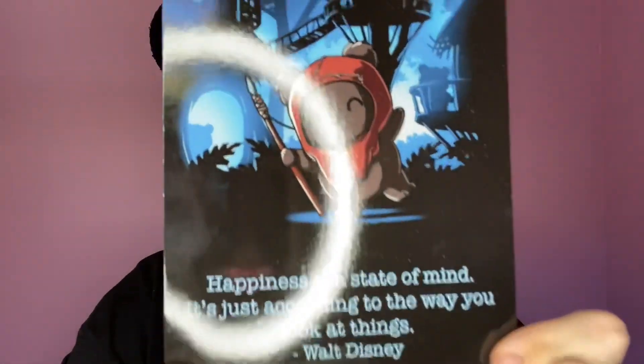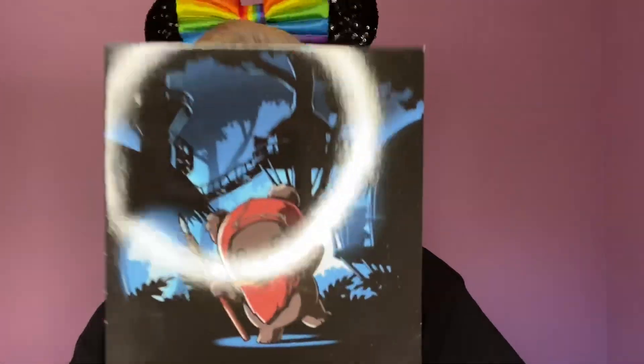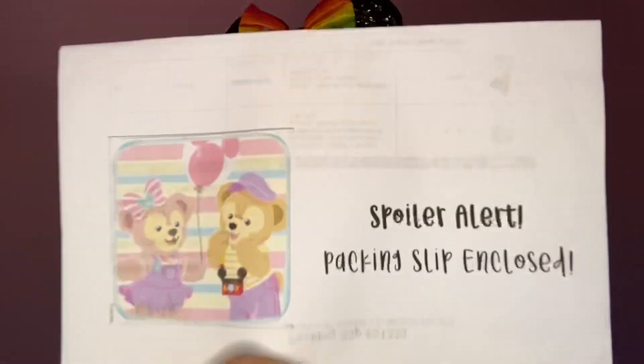Okay, so we have this cute little card: 'Happiness is a state of mind — it's just according to the way you look at things.' Walt Disney — very cute. On the back it says my box was created with love by Becky. Thank you very much, Becky! I'm excited to see what you've included.